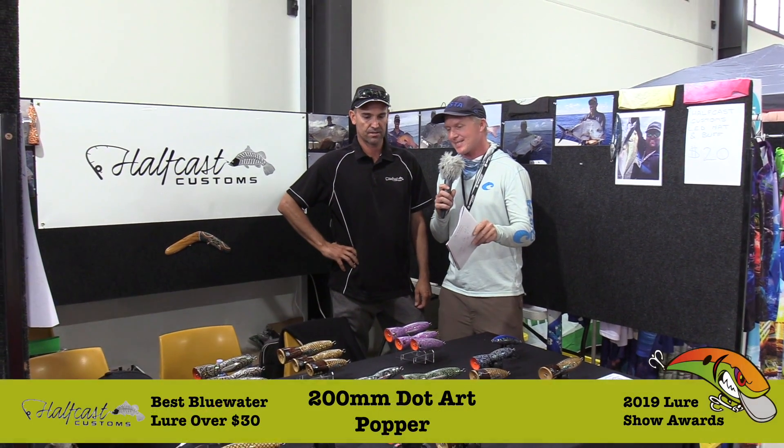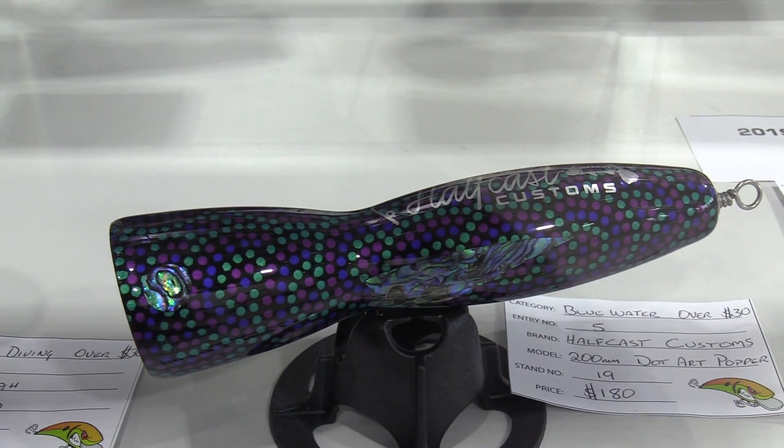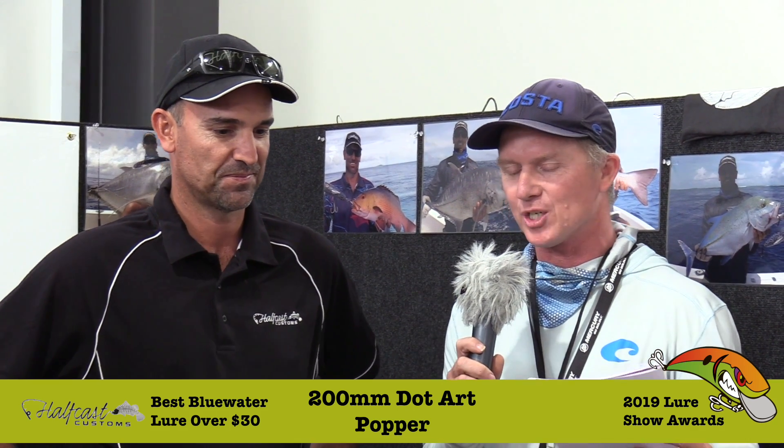We've now got Randy Keeble from Halfcast Customs. Great-looking baits here — they won the award for the best blue water lure over $30. We've got a $180 bait here and it is an absolute work of art. Tell us a bit about it. It's just something I came up with to share a bit of my culture and fishing, which are my two passions in life. I just did them for myself to start with, and for family and friends as gifts, and they twisted my arm to bring them down to the show. The response has been crazy.